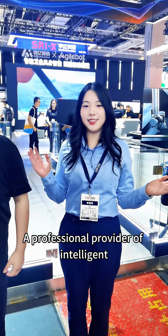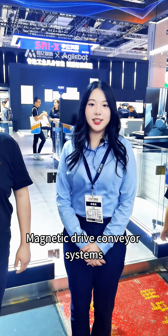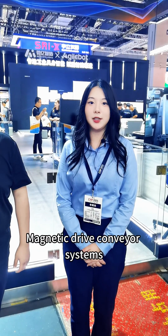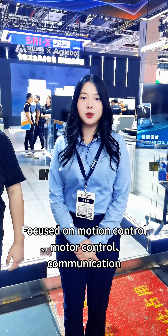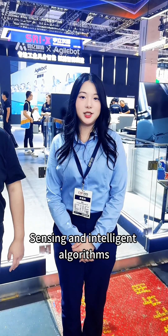Now we are at AgileBot, a professional provider of intelligent magnetic drive conveyor systems focused on motion control, motor control, communication, sensing, and intelligent algorithms.